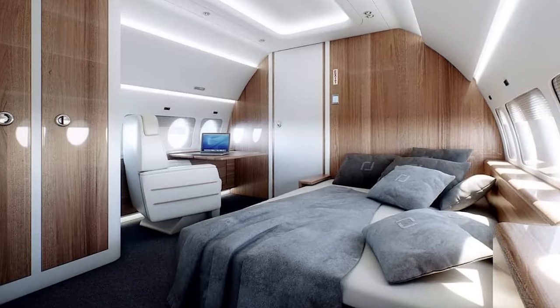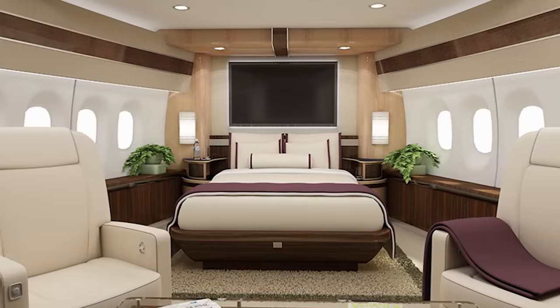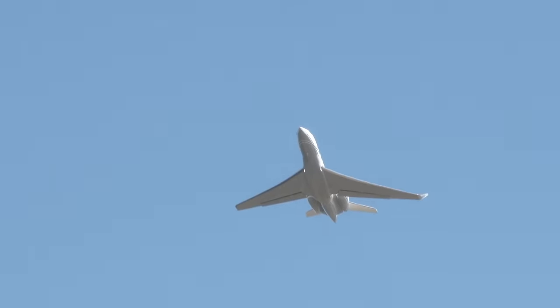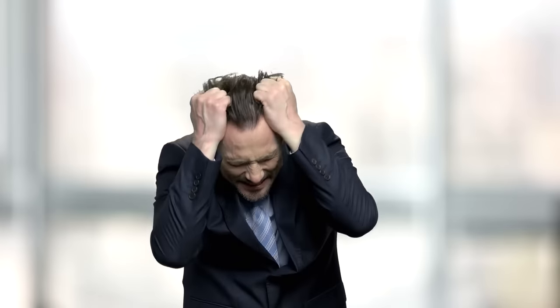My private jet has a bedroom with a king-sized bed, a screening room, and a full kitchen. But there are private jets out there that are, dare I say, even better than mine.